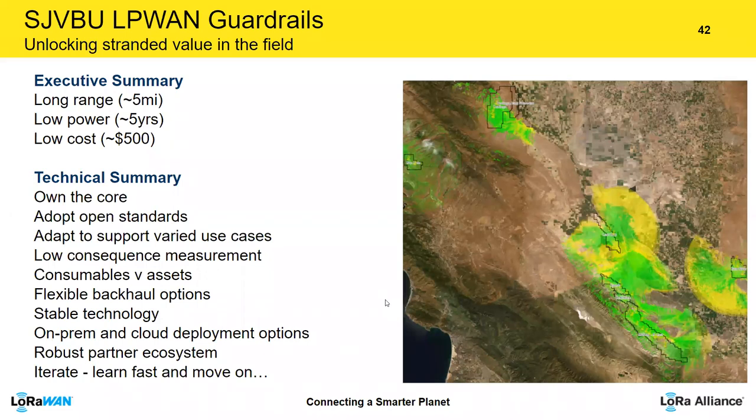Navigating the diverse LoRaWAN ecosystem — gateway providers, network server providers, device manufacturers, cloud vendors — was complex in a nascent technology. Similar to the IT/OT convergence discussed by Kevin and Robert, Chevron evolved toward an open data architecture: for lower-consequence, data-ingest-only measurements, there are new options to get data directly to the cloud bypassing traditional SCADA layers. Getting through the political and technology components was part of the journey. One key concept was treating devices as consumables rather than assets.